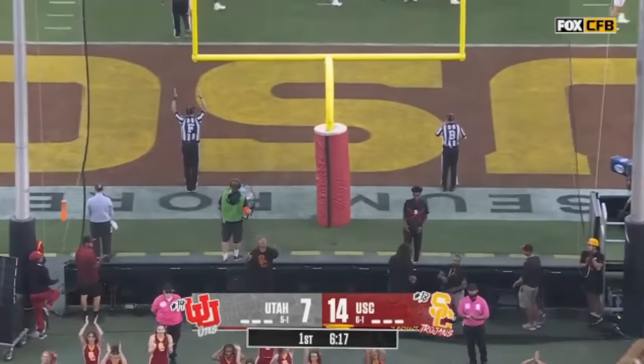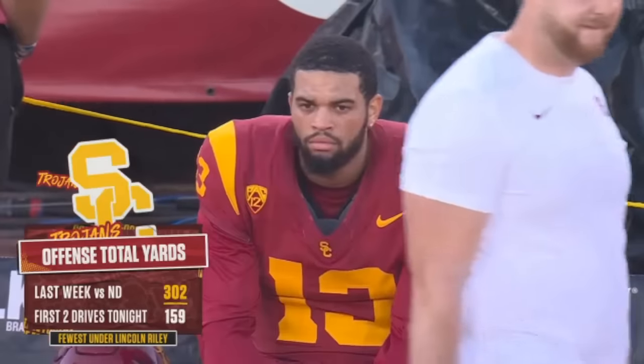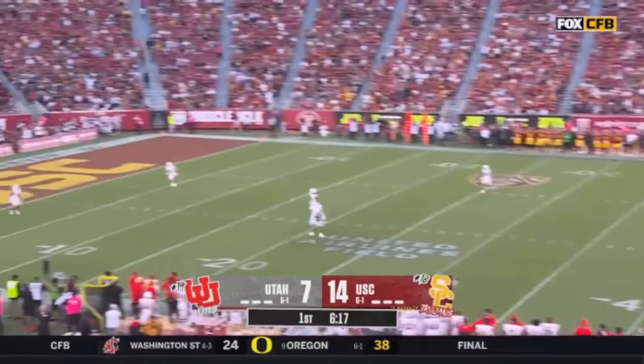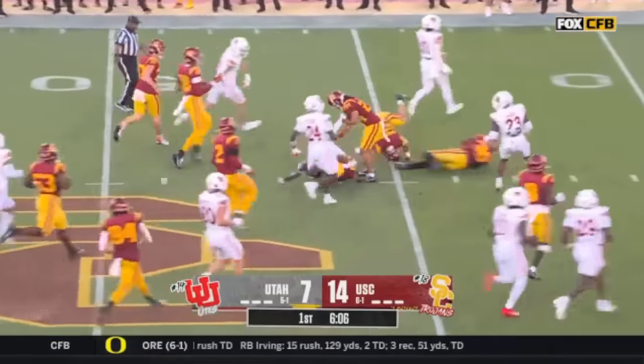You know how you score against the best third-down defense in the country? This is different than what we saw last week in South Bend. Lincoln Riley knew the opportunity here — he sent a total moonshot, down to the one-yard line.